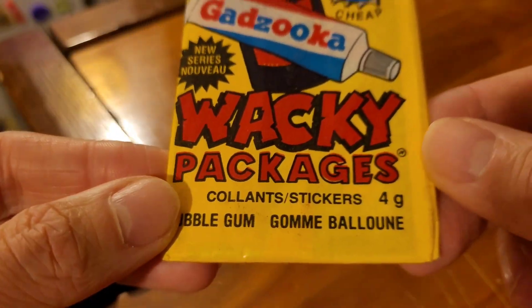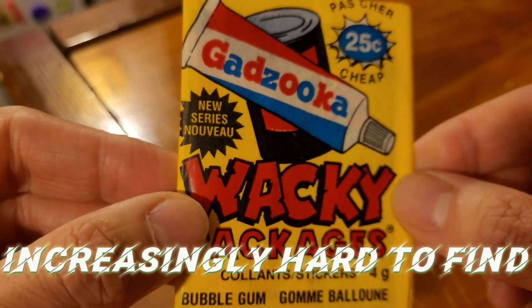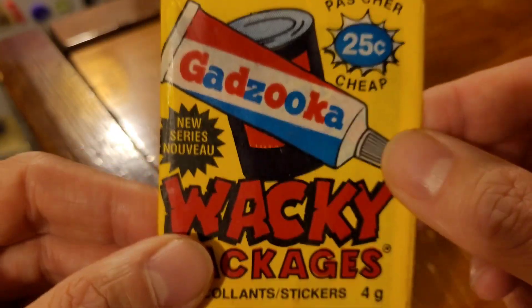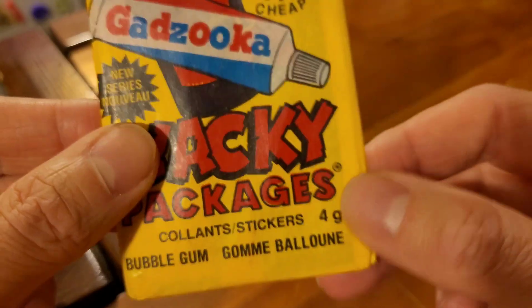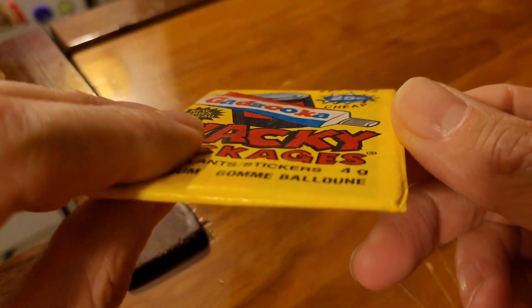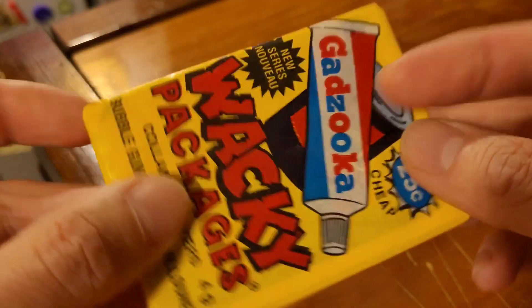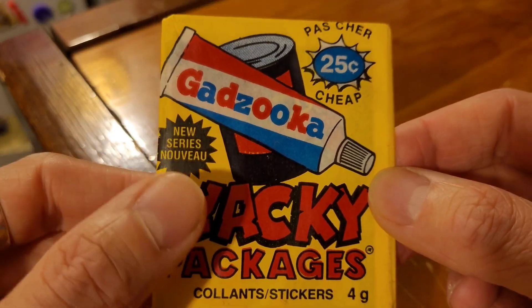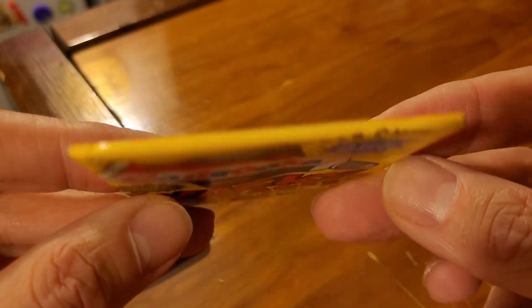At least I only paid a dollar, which was a good price because these are getting increasingly hard to find. This is the O-Pee-Chee pack that was only available in Canada in 1989. O-Pee-Chee did a bunch of reruns here in Canada for the Canadian market, and this is the 1989 rerun from series five. Let's open it up and see if there's actually five cards in here.